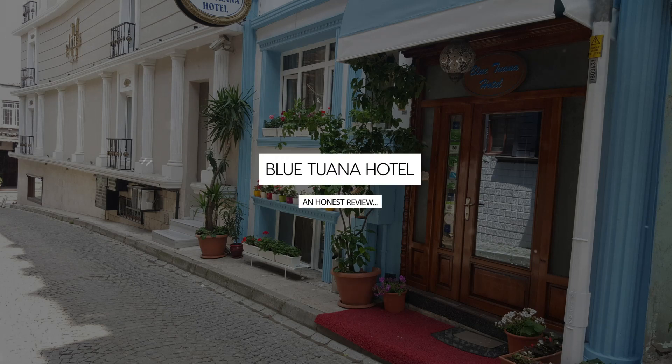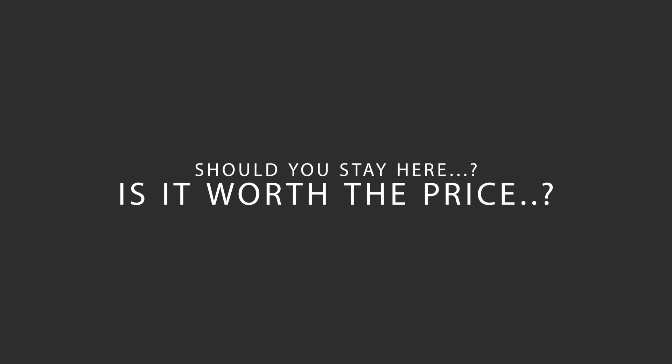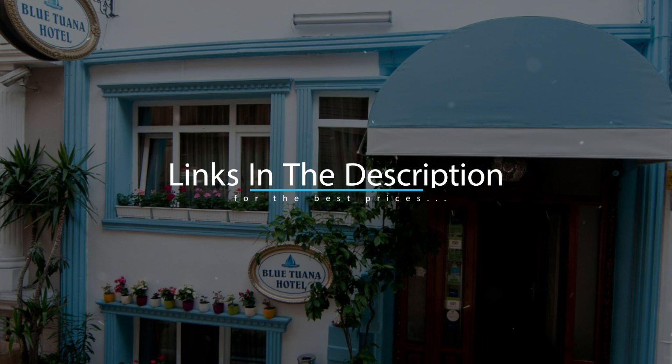Today, we're diving deep into a review of Blue Tuana Hotel, located in Fatih, Istanbul. Let's find out if this hotel lives up to its reputation, and if you should stay there. For booking a stay at the most ideal price, check out the link in the description.